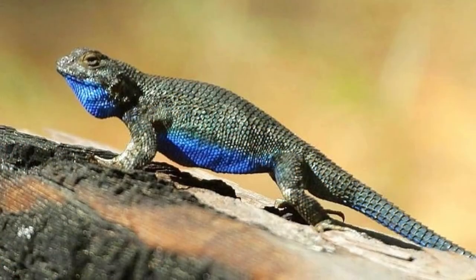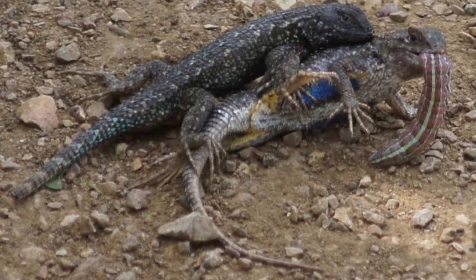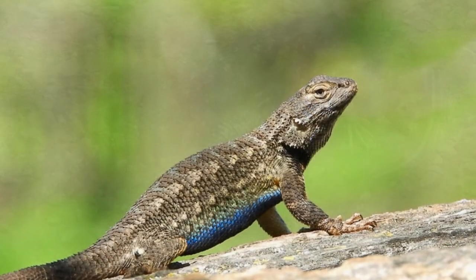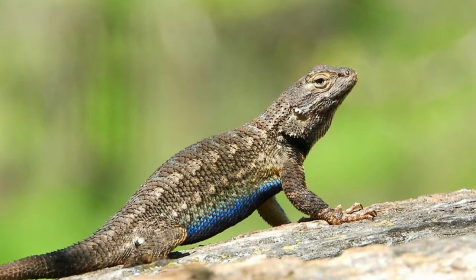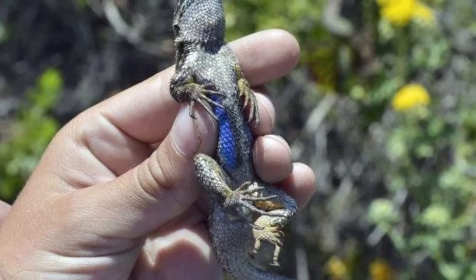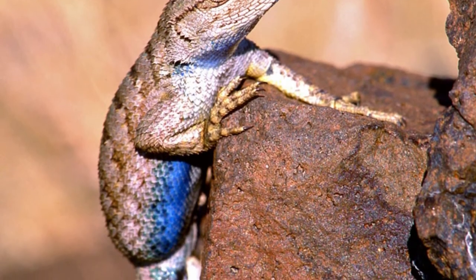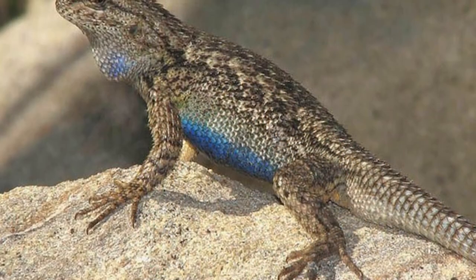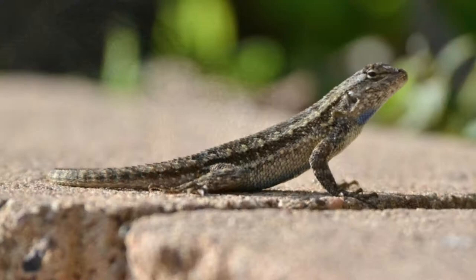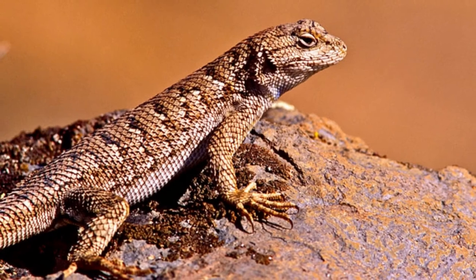The Blue Belly Lizard can be identified by tan or gray-colored scales with wavy stripes on the back and bright blue scales around the sides and bottom of the abdomen. Only the adult male has this bright blue coloration; females and juveniles tend to have duller gray scales. One of the major identification markers for the entire genus is the presence of sharp, spiny scales — hence why the genus is called the spiny lizards. Most members measure between 4.3 and 8.3 inches long from the tip of the head to the end of the tail.